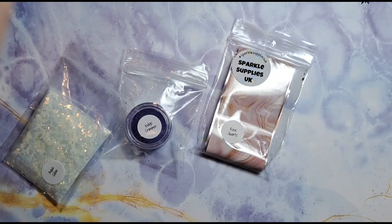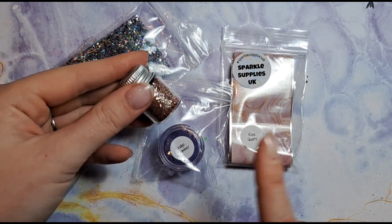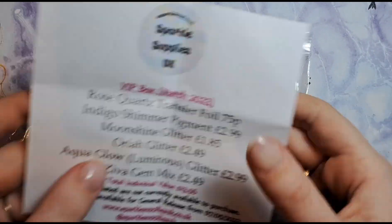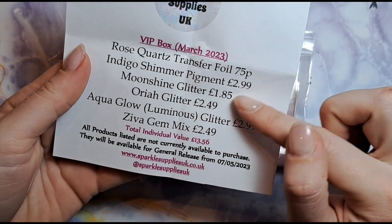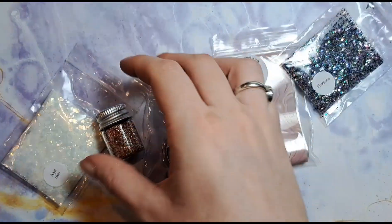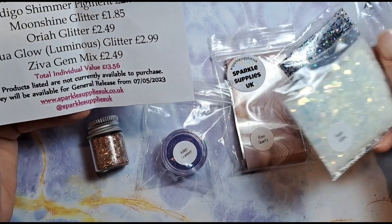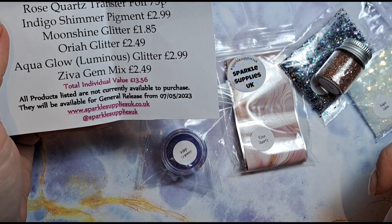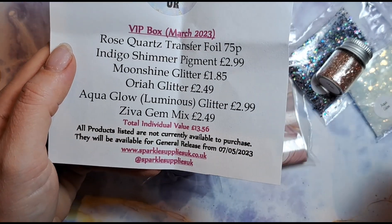So we've got the shimmer, the foil, two glitters, those crystals, and this pot in the box. Very good value — the foil is 75p, pigment is £2.99, Moonshine glitter is £1.85, Aqua Glow glitter is £2.99, the Oria glitter is £2.49, and the gem mix is £2.49 — altogether that is £13.56.